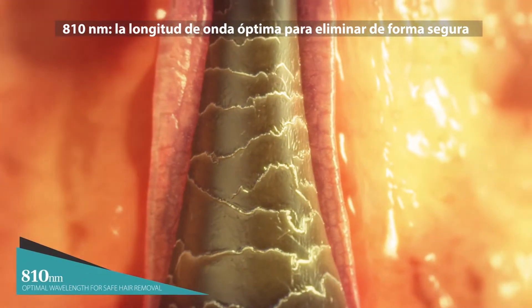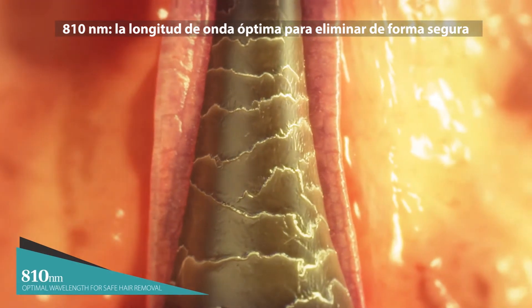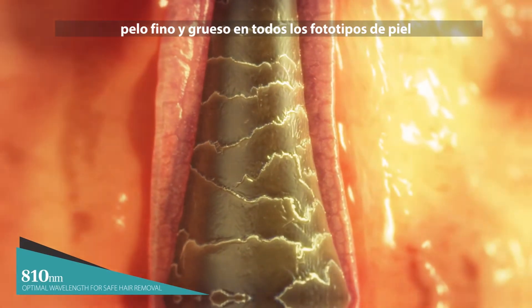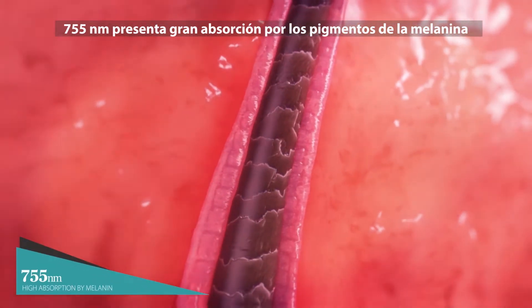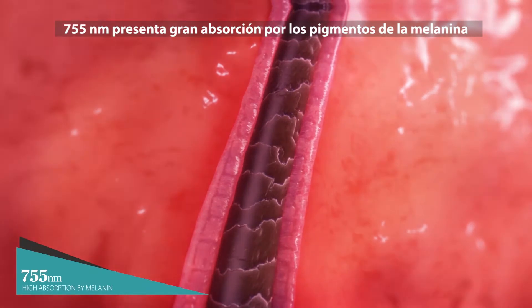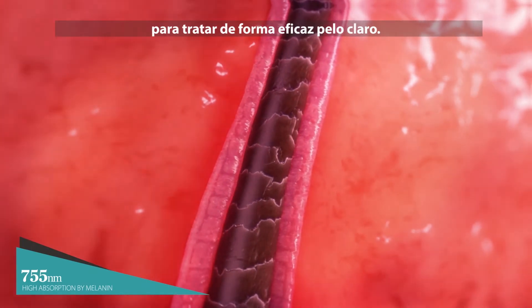810 nanometers is the optimal wavelength for safely removing coarse and fine hair in all skin types. And 755 nanometers features high absorption by melanin pigments to successfully treat fine, lighter hair.